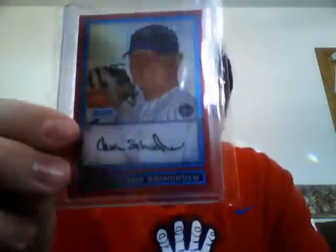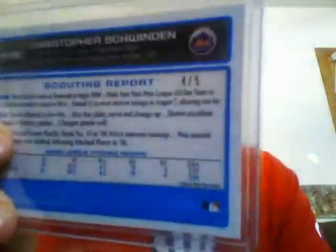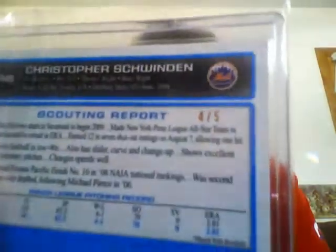Got this red refractor of Christopher Schwindon, numbered out of 5. That's the only reason why I picked that up. Got that for about $4 or $5 shipped. Thought that was pretty cool.